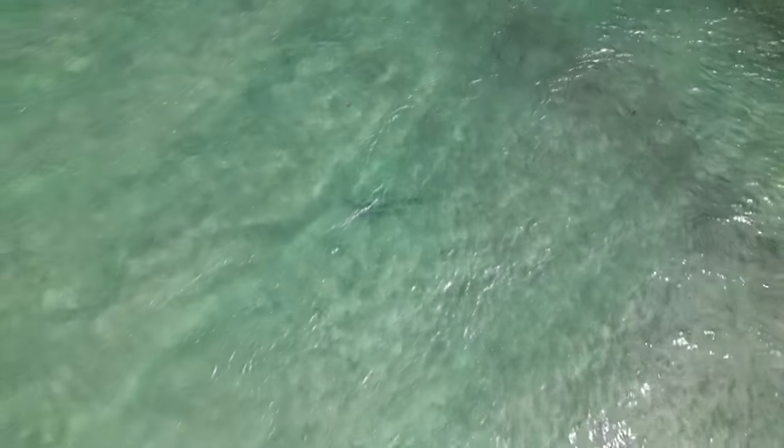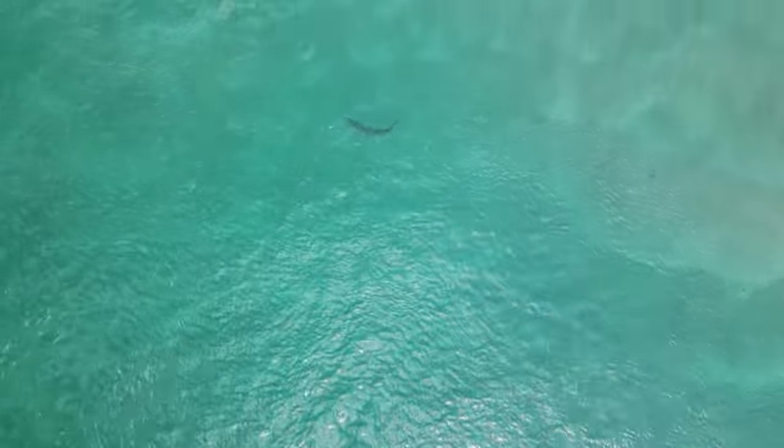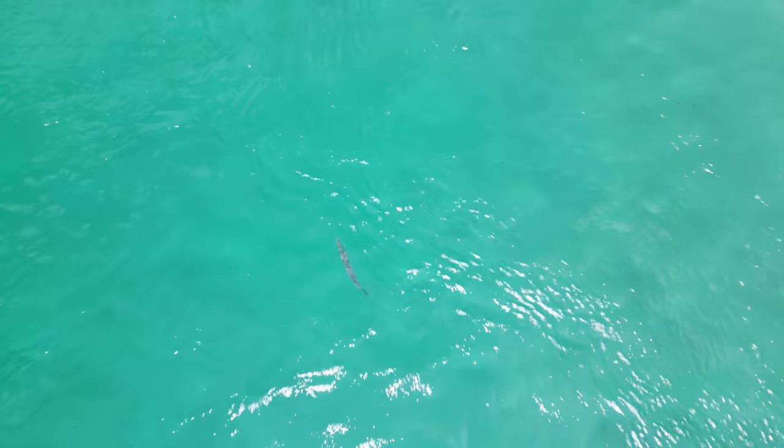Saw a lot of big tarpons swimming around in the inlet today. There was only one that was really able to be caught — he was swimming in the middle of the canal, so it was a little bit easier to cast on him. Jack threw his bait out, reeled it in a little bit, and the tarpon came up to eat it. He was about to eat it, but then a boat came and scared him off. That's what kind of sucks with fishing in the inlet because boats swim by constantly, back and forth, and it scares the fish.